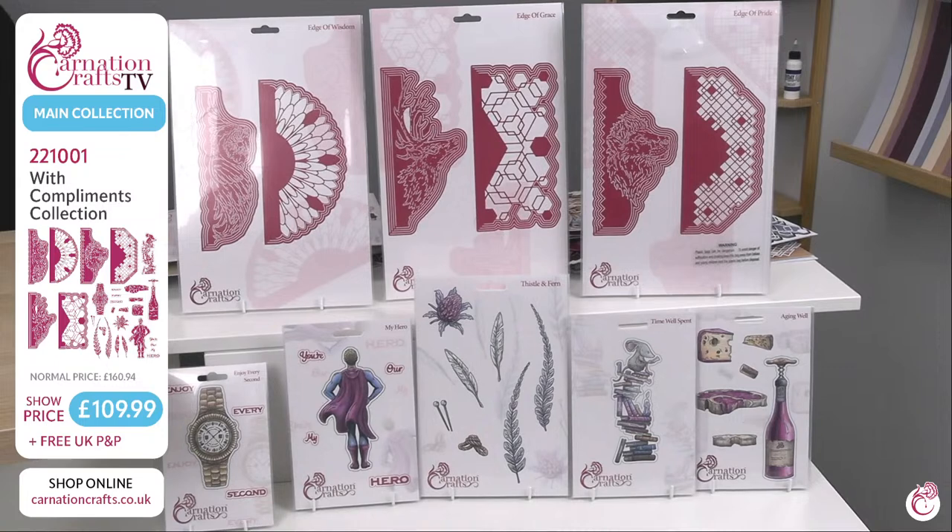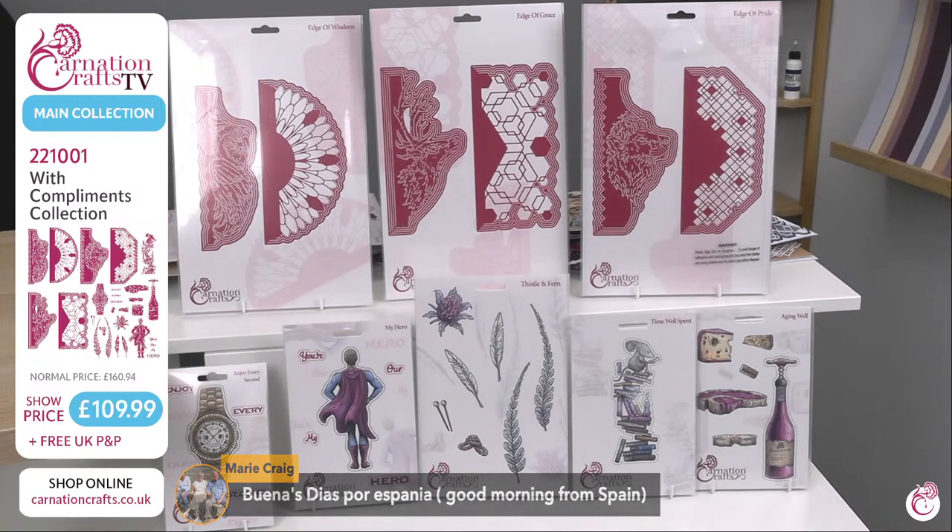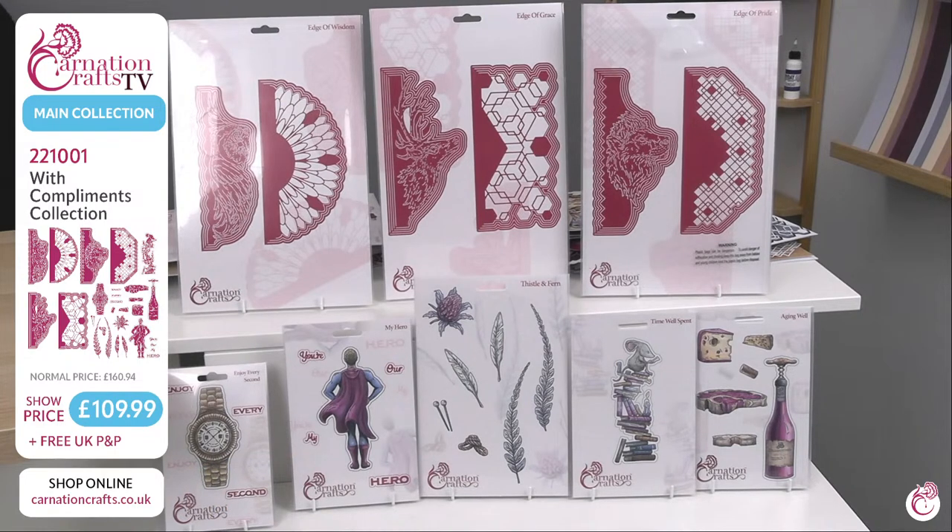It's the most gorgeous collection. In case any of you haven't seen the shows yet, I'll go through how these dies work — there is some engineering involved that makes them completely different to anything we're used to. At the top of your screen you can see Edge of Wisdom, Edge of Grace and Edge of Pride. They are the engineered dies that create the most awesome card shapes. You've got your geometric shapes at the side and your animals as a separate piece, but they work together. At the bottom, you've got Enjoy Every Second — that is your beautiful watch, very masculine, brilliant for retirement cards.